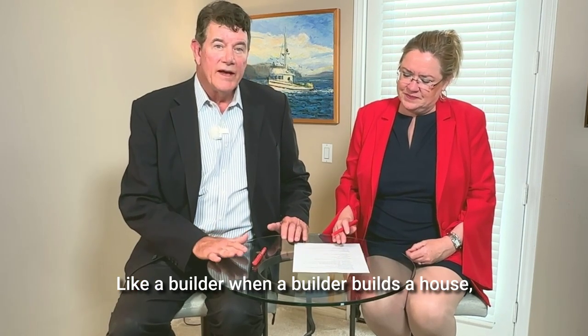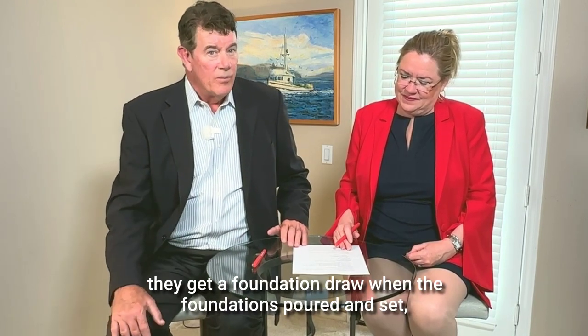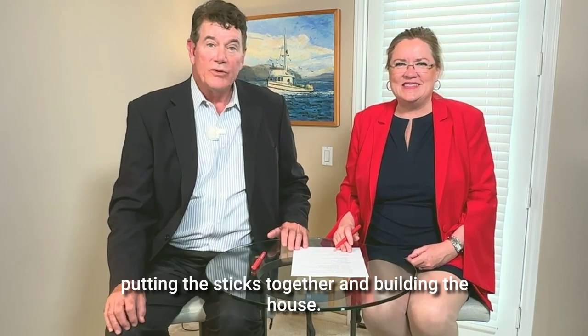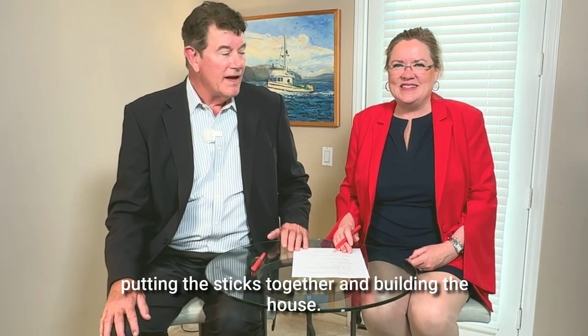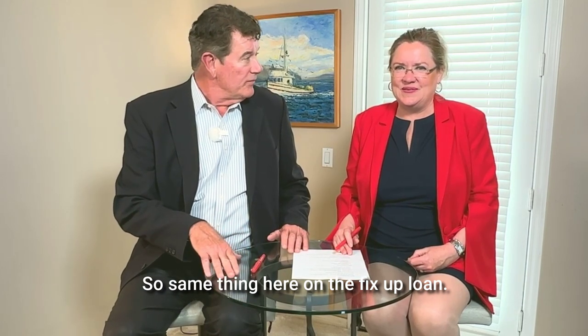It's kind of like a builder. When a builder builds a house, they get a foundation draw when the foundation's poured and set, they get a framing draw when they're framing and putting the sticks together and building the house. Same thing here on the renovation loan.